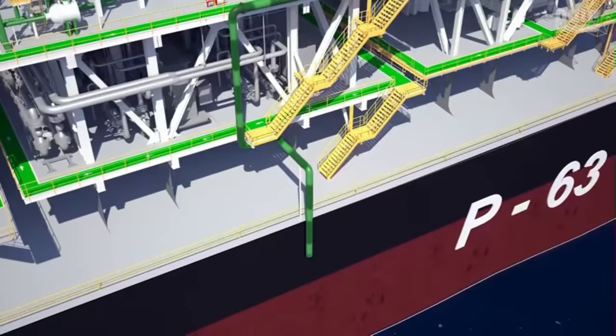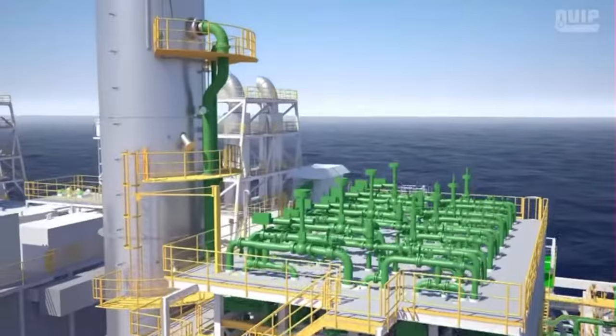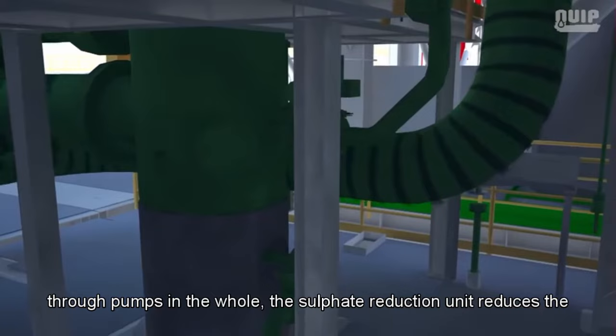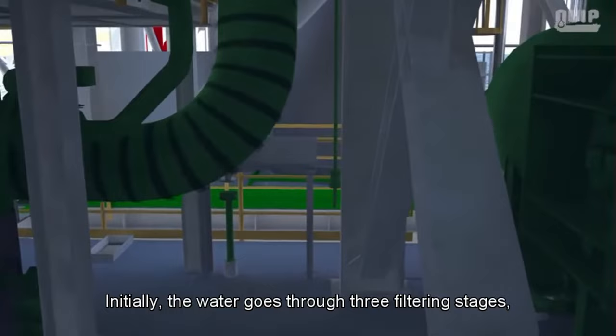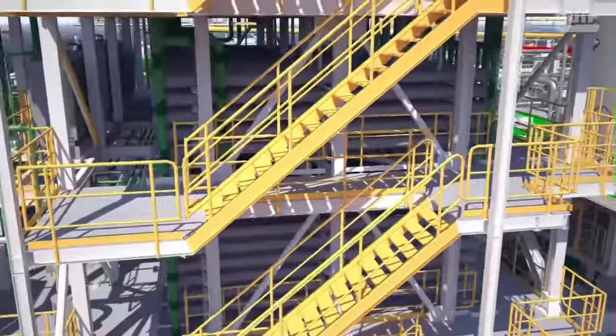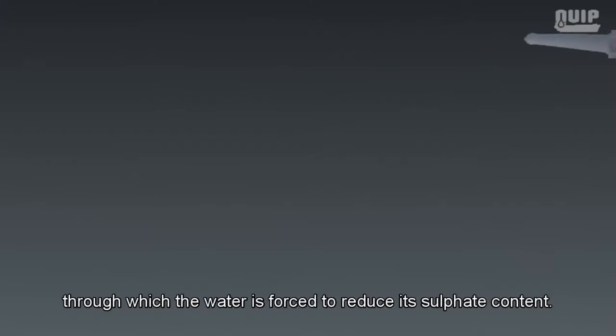Sea water used for utility purposes on FPSO P63 is pumped into the platform's Sulfate Reduction Unit (SRU). The SRU reduces the sulfate level in the water through three filtering stages: first removing large particles greater than 80 microns, then removing finer particles of five absolute microns. After filtering, the water is pumped twice through nano-filtration membranes to reduce its sulfate content.